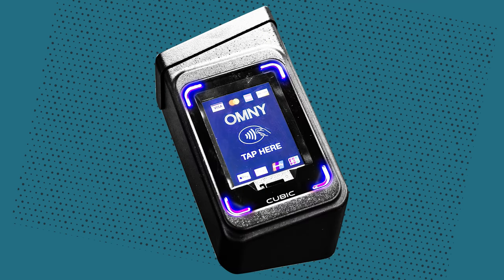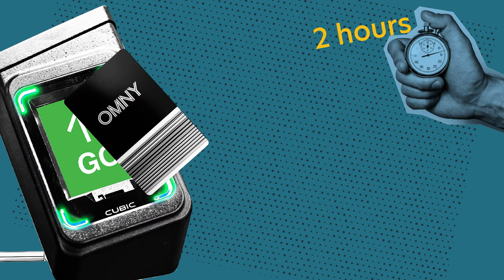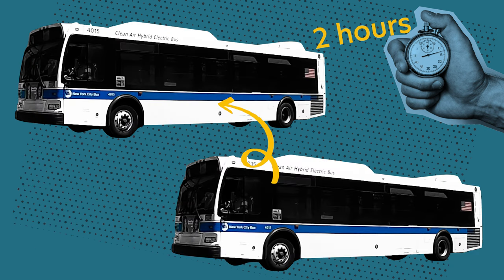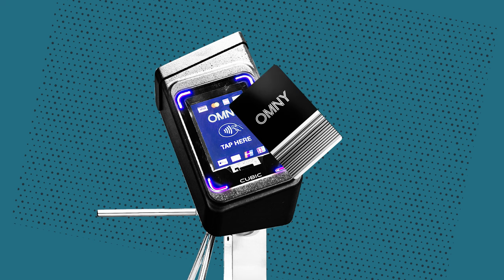Exactly like the MetroCard, within two hours of your last payment you can get a free transfer from subway to bus, bus to subway, and bus to bus. Just make sure to use the same method of payment.